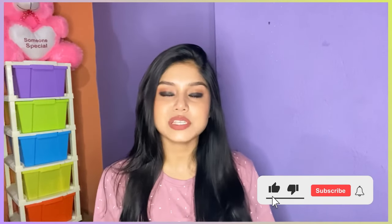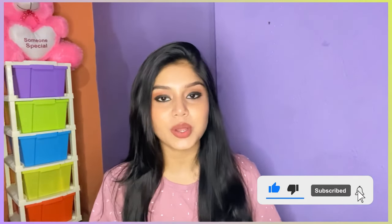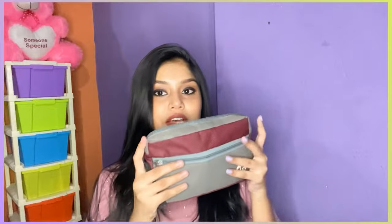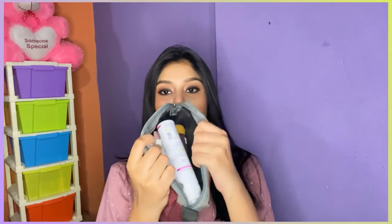Hi, welcome back to my channel. I'm Simran. In today's video I'm going to talk about emergency kit essentials — it's also kind of a handbag essential. What all products you need when you are going to college or school. I'm going to talk about what I have in this small pouch that you can see. It's really small and you can definitely carry it in your bag.